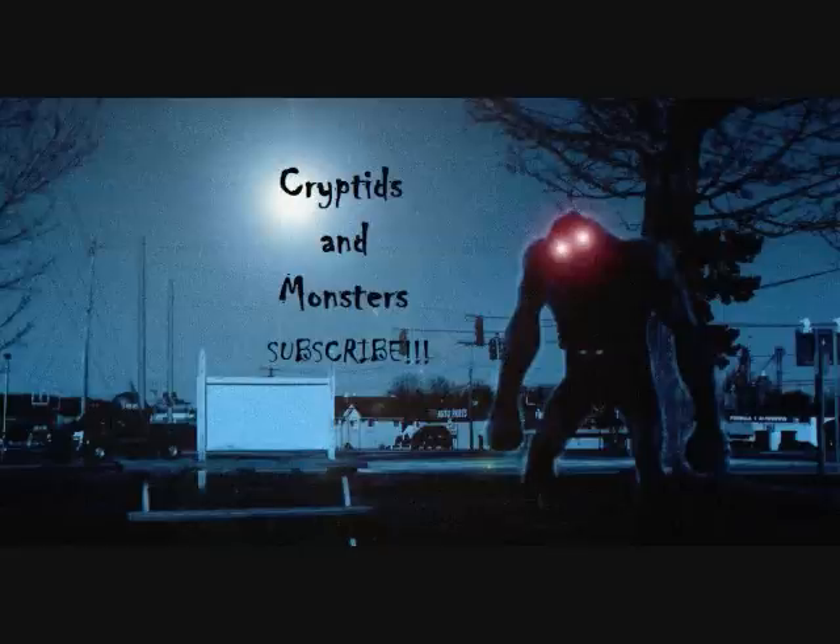Hello everybody, this is Fernando for the latest Cryptids and Monsters video. Another new series for you here, based on your suggestions. My apologies for getting a few days late into this — I was actually away on a trip to the Dallas Comic Con this past weekend.